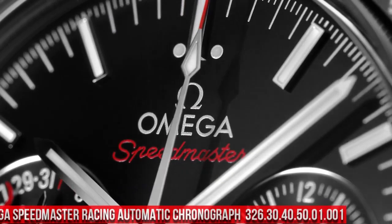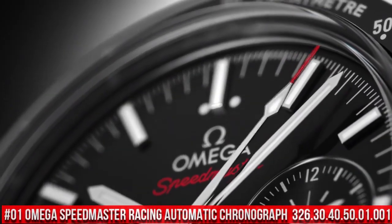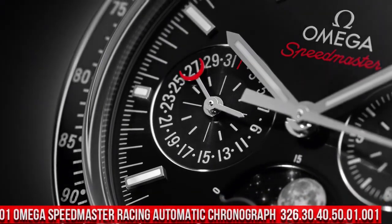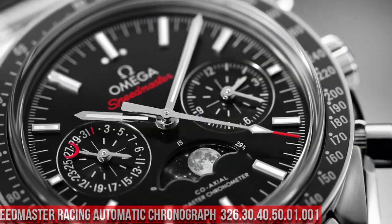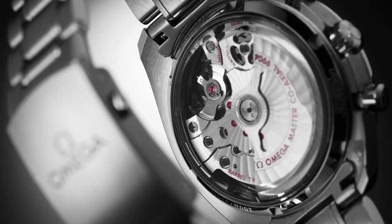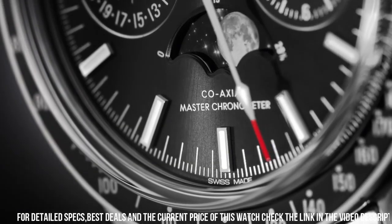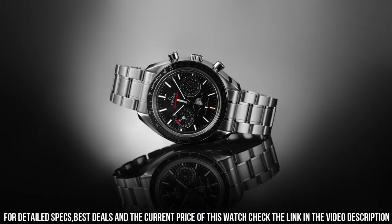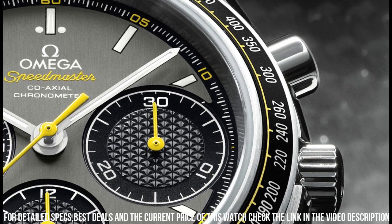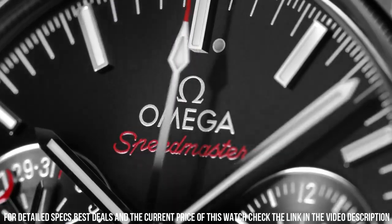Number 1: Omega Speedmaster Racing Automatic Chronograph, black dial, stainless steel men's watch, reference 326.30.40.50.01.001. Omega Watches is a legendary watchmaker with a great history. Stainless steel case with a stainless steel bracelet. Fixed black aluminum-filled bezel showing tachometer markings. Black dial with luminous silver-tone hands and stick hour markers.